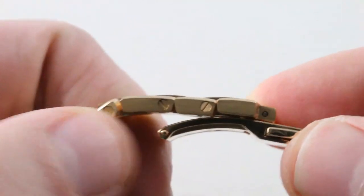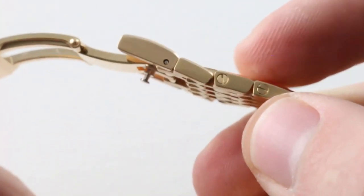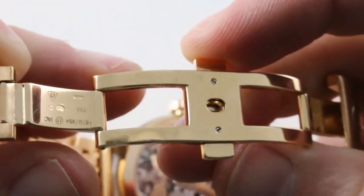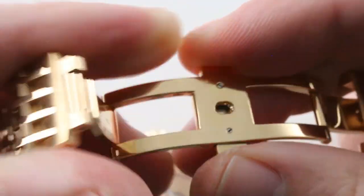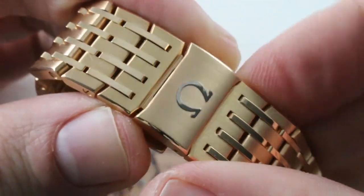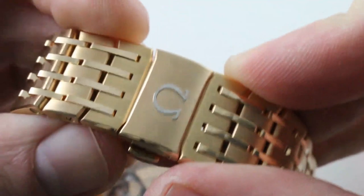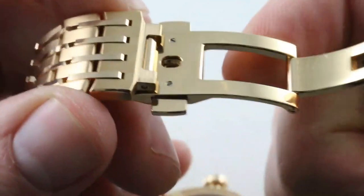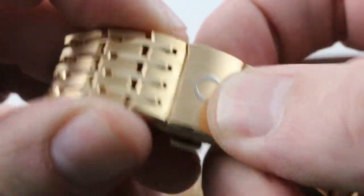Sizable links with screws. There is an intermediate-sized link on both sides for fine sizing. The clasp itself is a substantial twin-trigger double-folder. One detail I adore is that Omega used an appliqué white gold Omega logo insert on top of the clasp body. And of course, being twin-trigger, it's going to stay shut unless you depress both of the triggers.